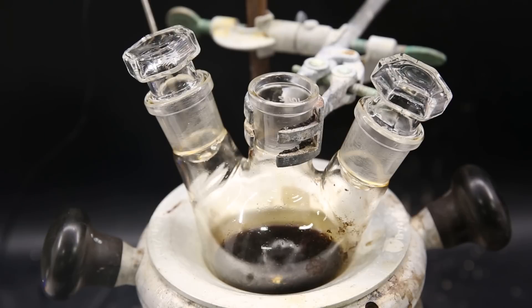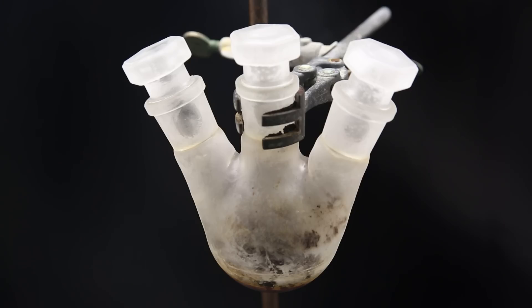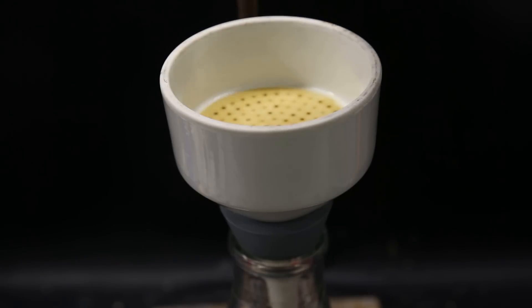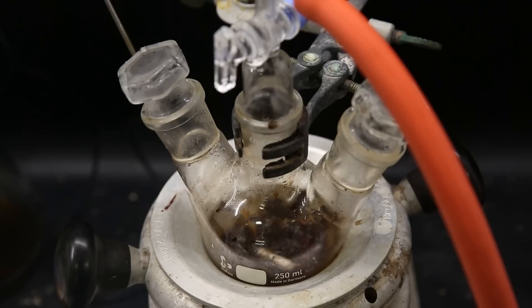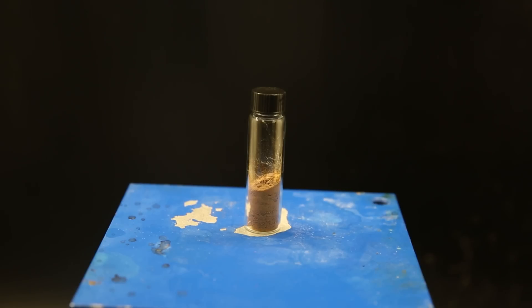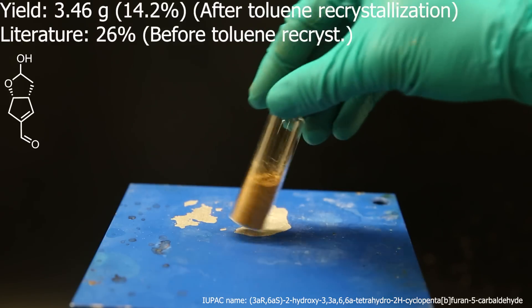I transferred it all to a smaller flask and start dissolving all of it in boiling hot toluene. When it started boiling, I removed it from heat and it looked like everything had dissolved. I then set it in the freezer at minus 26°C and left it for a day. When I came back, a solid had crystallized out of the toluene. To remove all of the toluene, I filter it through a Buchner funnel, but the solid is stuck at the bottom, so I move the flask to a heating mantle and heat it lightly while pulling a strong vacuum to remove all of the toluene. I come back an hour later and the powder looks dry. The total yield of the product turned out to be 3.46 grams, which is 14.12 percent.